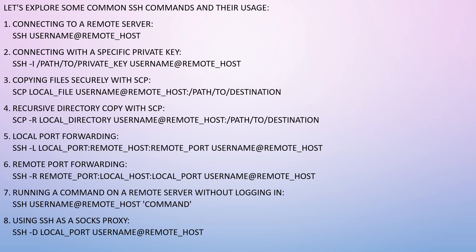Common SSH commands include: connecting to a remote server, connecting with a specific private key, copying files securely with SCP, recursive directory copy with SCP, local port forwarding, remote port forwarding, running a command on a remote server without logging in, and using SSH as a SOCKS proxy.